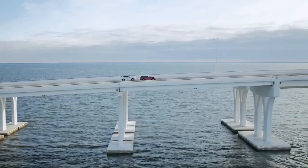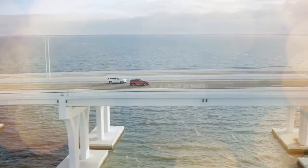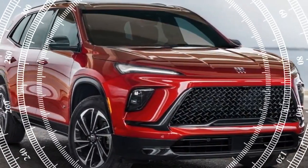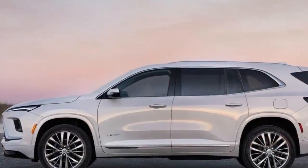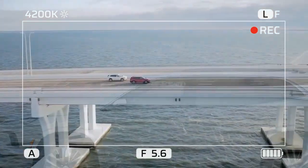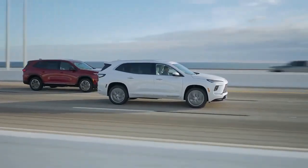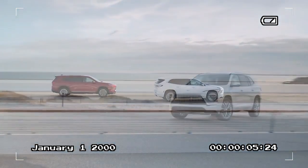One of the key highlights of the 2025 Enclave is the introduction of Super Cruise, a hands-free driving system making its debut in a Buick model. Another major update includes a new 30-inch display integrating both the instrument cluster and infotainment system. Additionally, the Enclave's design has been refreshed inside and out, with larger dimensions compared to the previous generation and a turbocharged engine now standard. CarBuzz recently experienced the Enclave during a first-drive event in Portland, Oregon — here's what stood out.